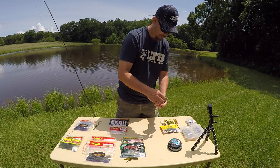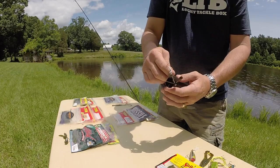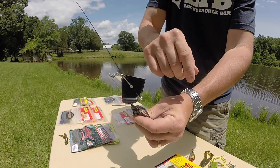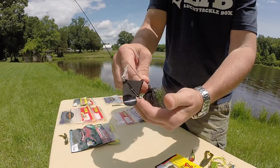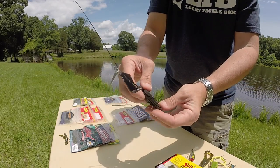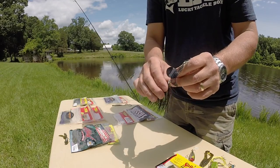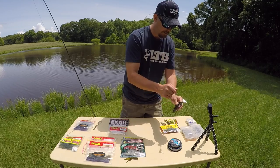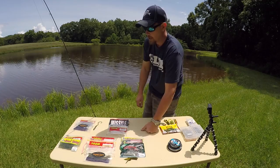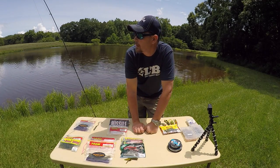Of course you've got the regular old buzzbait — this one has a clicker on it. I think it might be Bayou Baits, though I can't remember exactly. It works good. If you're looking out over a body of water and wondering how to start fishing it, my suggestion is use a weightless worm.